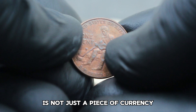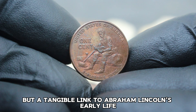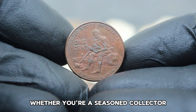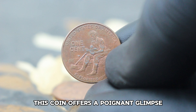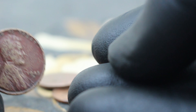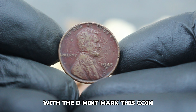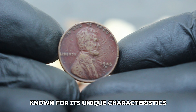This value can vary based on factors such as scarcity, demand, and the overall condition of the coin. Factors that influence its value include the coin's state of preservation, any minting errors or variations, and its historical significance to collectors interested in Lincoln memorabilia and US Mint commemoratives.